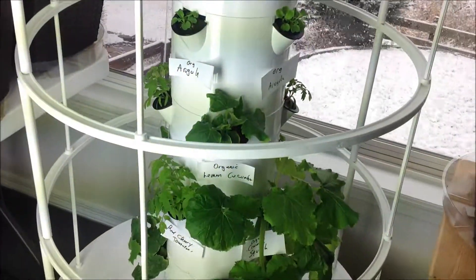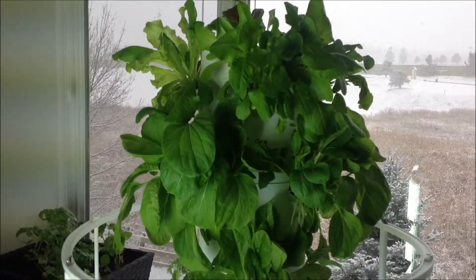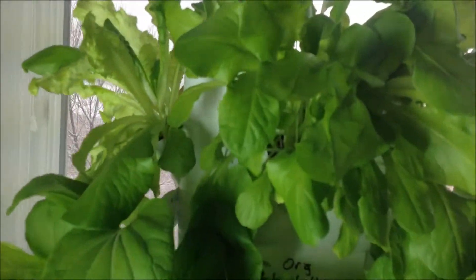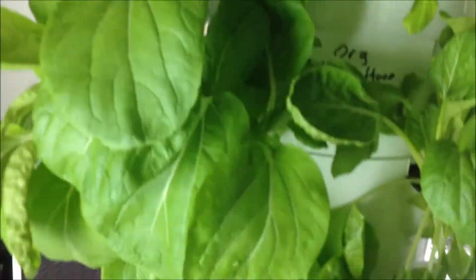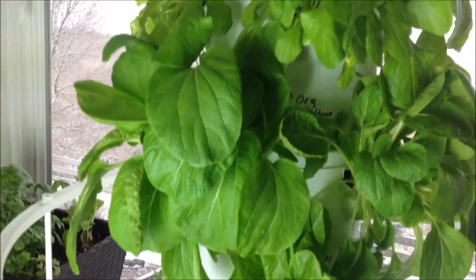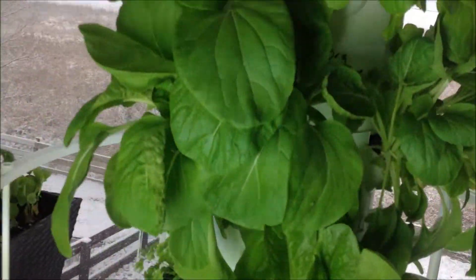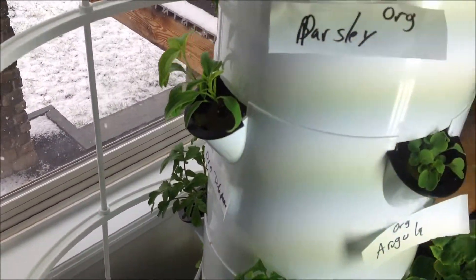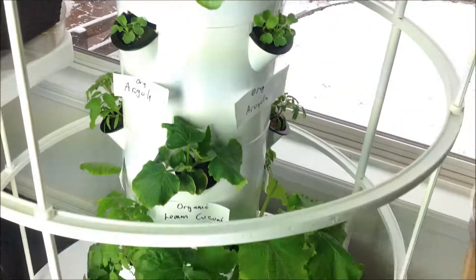So far, all the leafy greens are doing fantastic. Look at the baby kale, the lettuce — all the lettuces are doing very, very well. There's some parsley too. The tomatoes are coming along very slow.